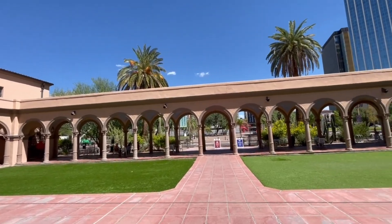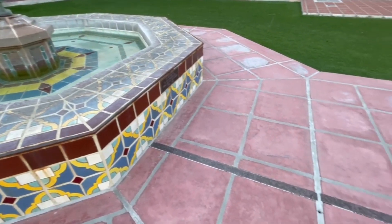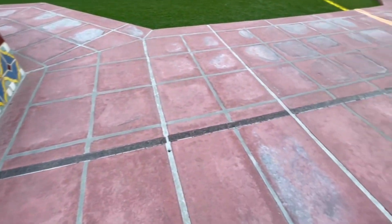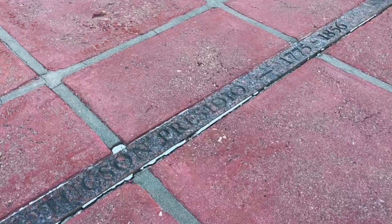If you stroll through the courtyard, you might notice a granite strip along the red tile walkway. That's not just for show — it marks the original east wall of the Presidio, giving us a little peek into the past. Pretty cool, right?